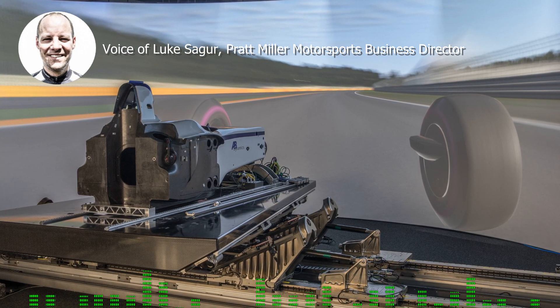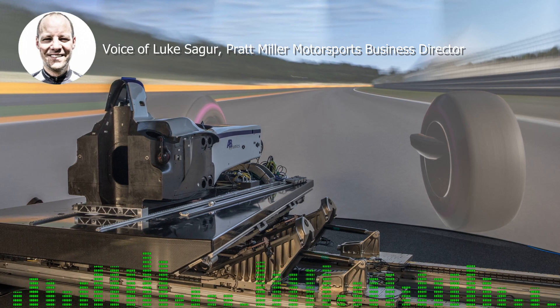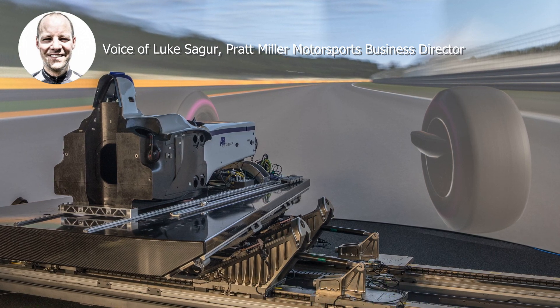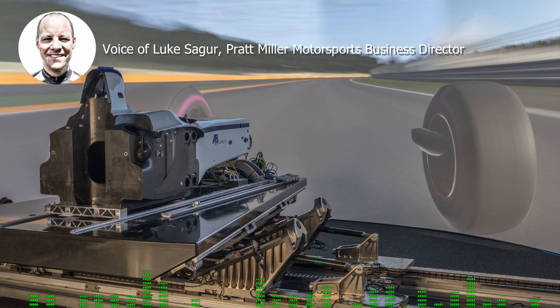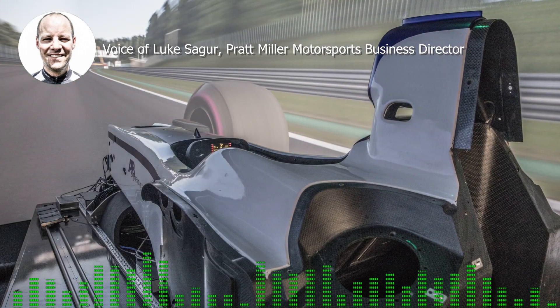When you get in this thing and you're surrounded by this wraparound screen and you start up the engine and hear it rumbling, you really feel immersed in it — almost to a point of confusion where you're like, wow, is this reality or am I in a simulation?